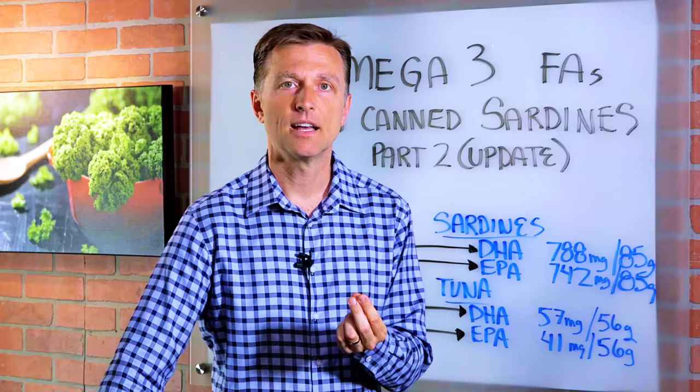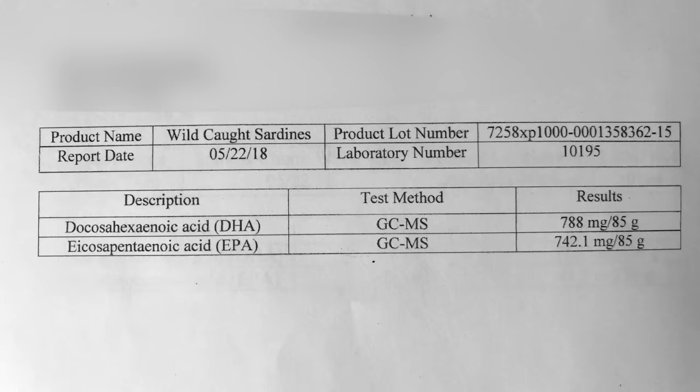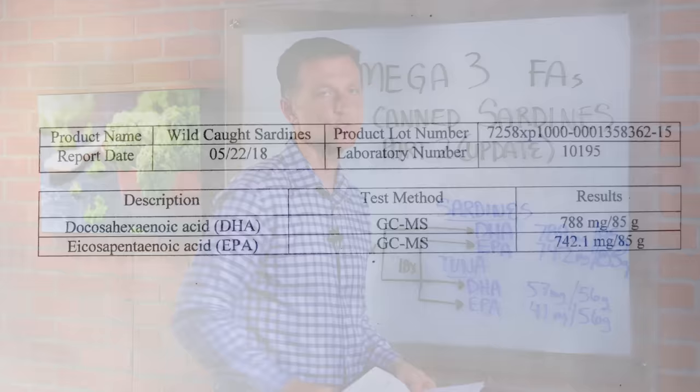And I was positive that it was going to come out zero. Boy, was I wrong. This actually shocked me. The sardines had a DHA of 788 milligrams and EPA of 742 milligrams — that's significant amounts of omega-3 fatty acids.